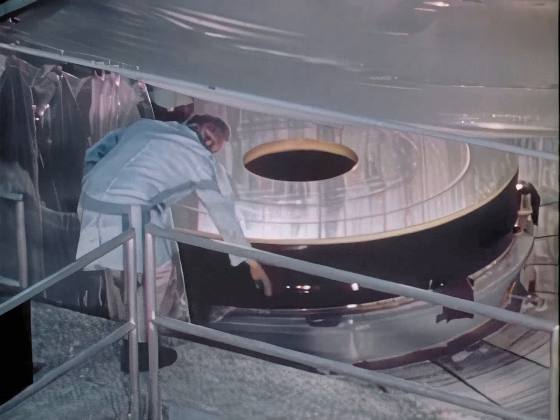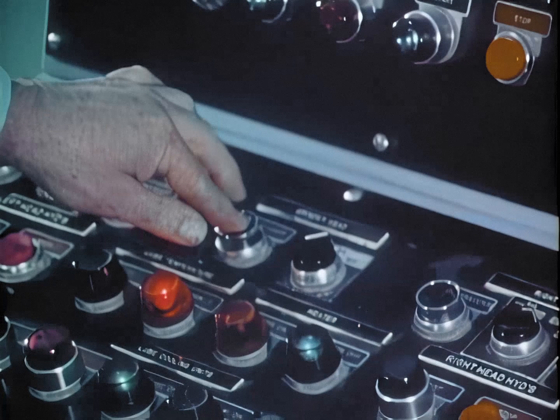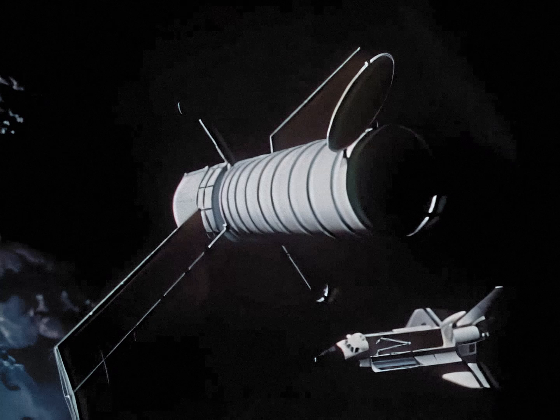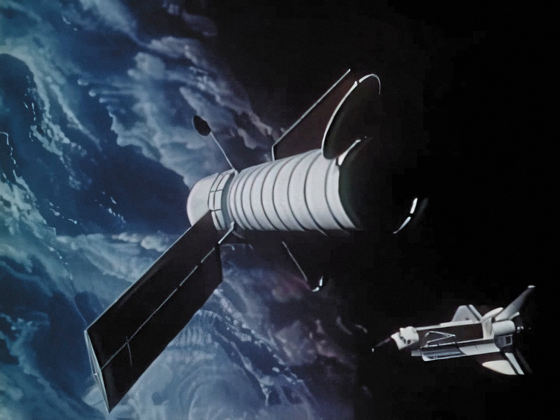The 94-inch primary mirror, the largest astronomical instrument ever to be placed in space, is shown here undergoing initial grinding and polishing operations at the Perkin Elmer Corporation in Danbury, Connecticut. About 300 pounds of glass will be removed during the lengthy grinding and polishing process. The new telescope observatory is scheduled to be placed in orbit by the space shuttle in the 1980s and will circle the Earth at an altitude of 310 miles.